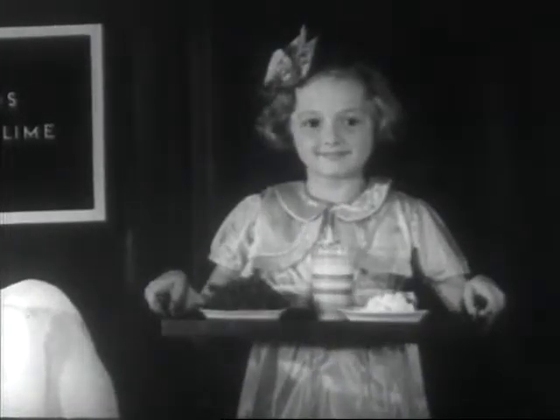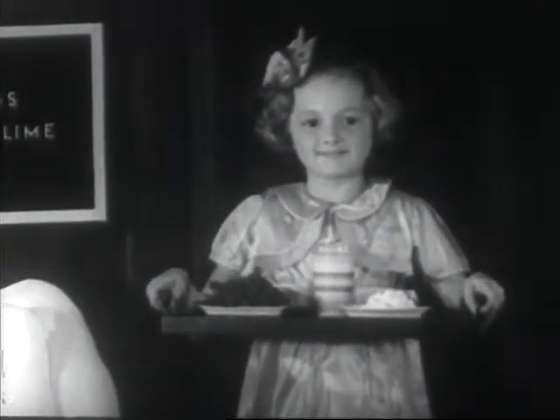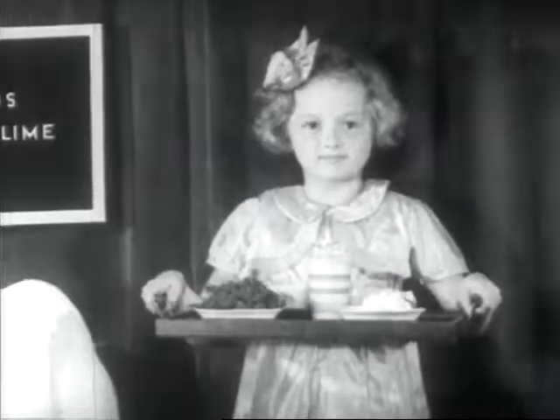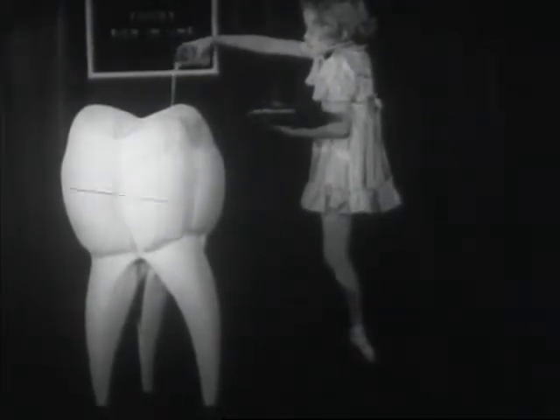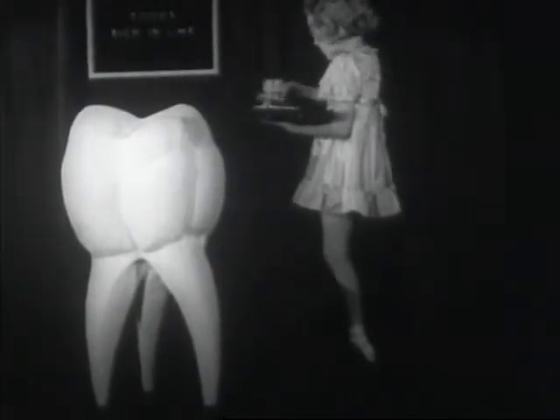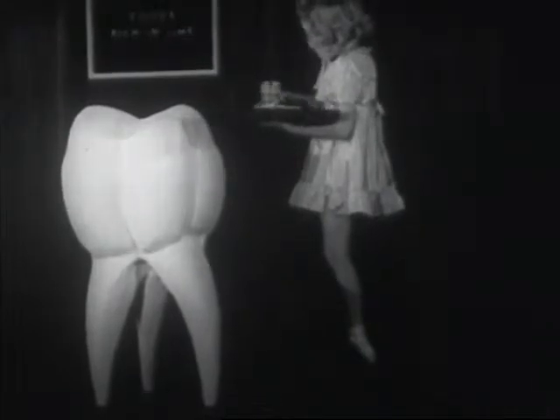Number one on the list of things which help our teeth is the right kind of food. If our teeth are going to be strong, we must have lime or calcium. This is found in milk, leafy green vegetables and milk products.